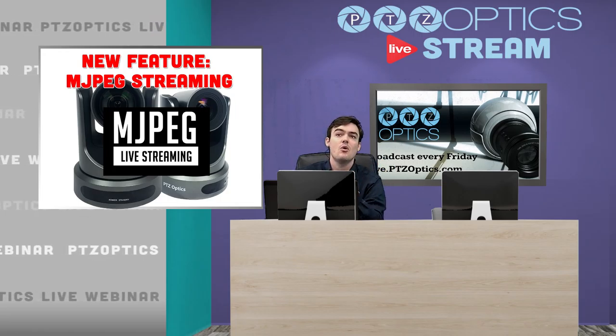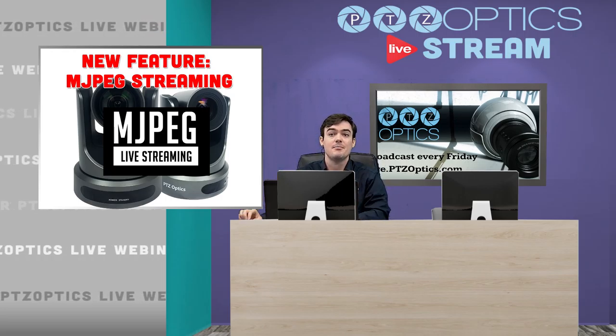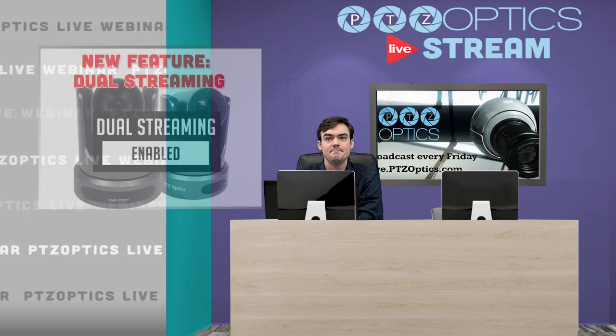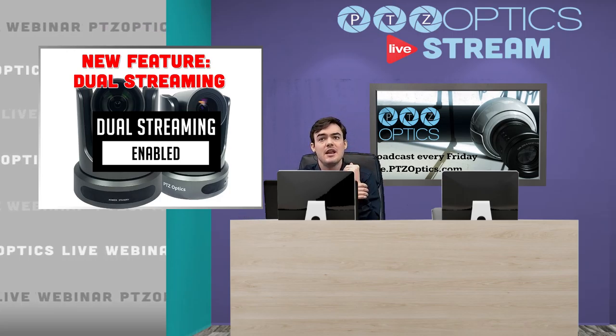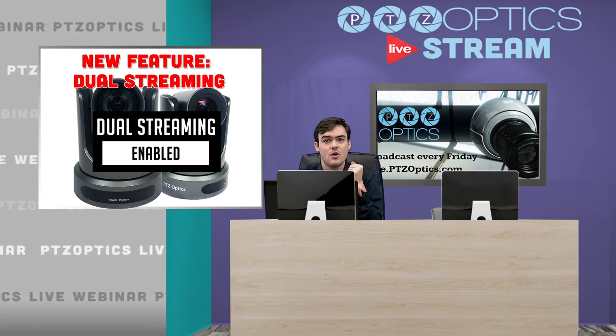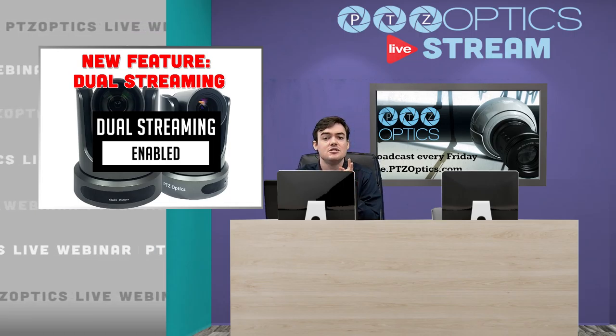Matthew Davis will go over all the details in the partner webinar, so please sign up — at the end of this we're going to have a link below for signing up. Dual streaming has some new enabled features such as multicast and a few other things, so we'll be going over all the dual streaming solutions as well.